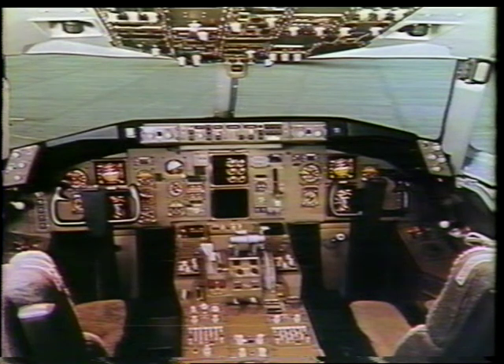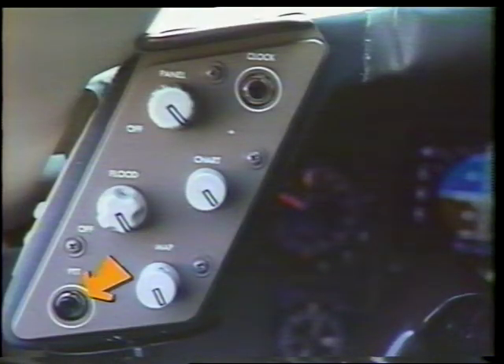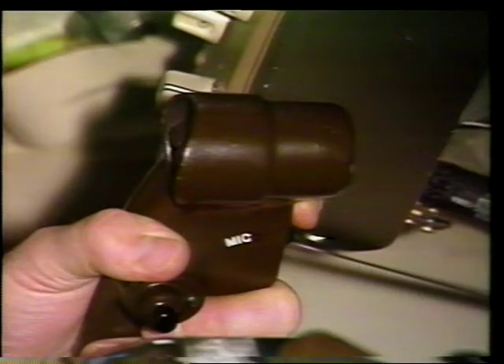Seven press-to-talk, or PTT switches, are located at three different areas in the flight compartment. One switch is located on each of the three audio selector panels. Another switch is located on each of the two outboard horns of the glare shield panels. The last PTT switches are located on the captain's and first officer's control wheels.